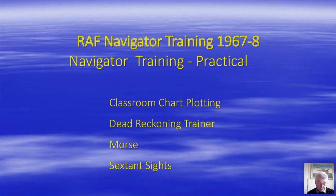Practical exercises included classroom chart plotting exercises, plotting exercises in a very basic analogue simulator called the DR trainer, and learning to take Morse with a master air signaller. We were also each required to hand in many celestial position lines which we had pre-computed, observed from the ground with our bubble sextants, and plotted.